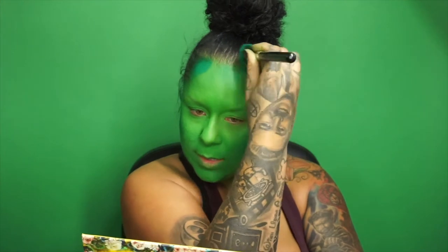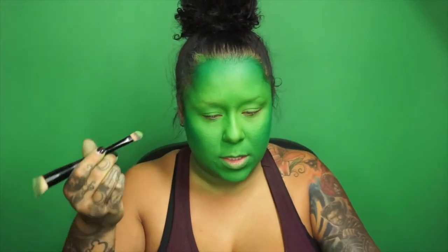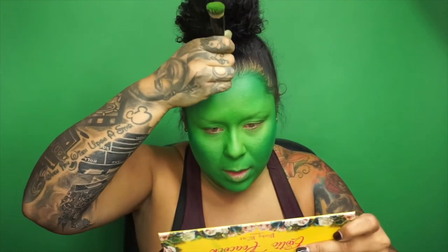I don't want my scalp showing, so I'm going in with some of that green cream and just kind of painting that into the hair.